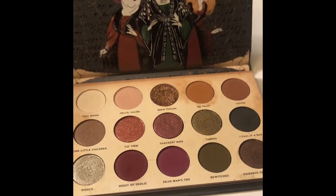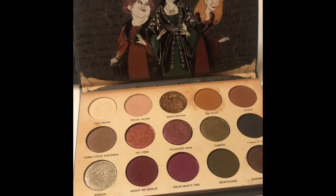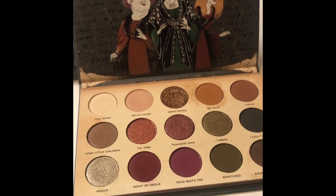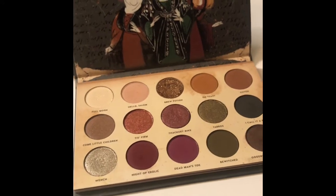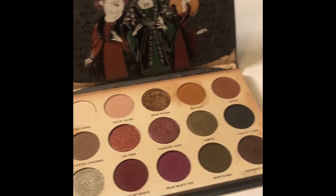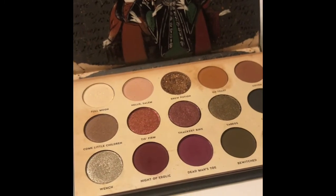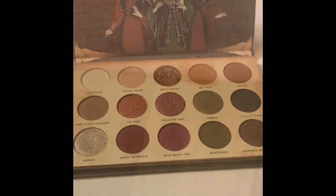I have been using it for a few days now, every day, and I truly came up with so many different looks — from natural to colorful to a little more glam. I'm just obsessed with this palette. It is very pigmented, so definitely go light-handed with it at first. It literally lasts all day. I just can't say enough great things about this palette.